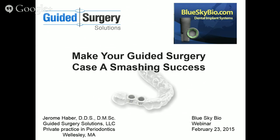For today's webinar, we're going to be hearing from Dr. Jerome Haber, founder of Guided Surgery Solutions. He's going to be discussing tips to make your guided surgery case a smashing success, including the use of the thin layer guide system. Dr. Haber?